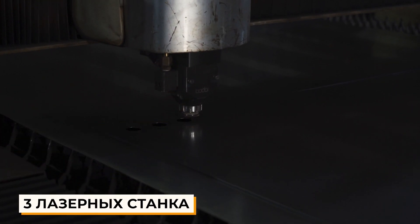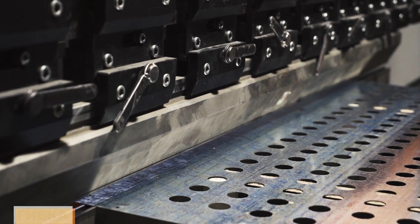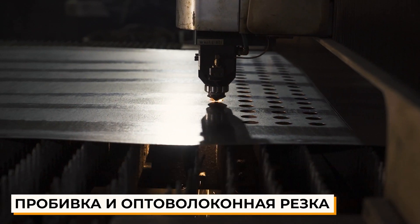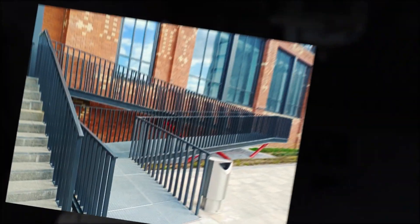A well-equipped and up-to-date machine stock with equipment for cutting, bending, chopping, and perforating of metal allows us to realize any orders, both enormous and precision.